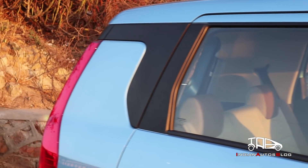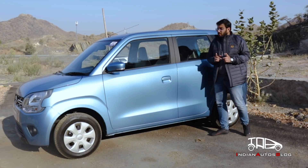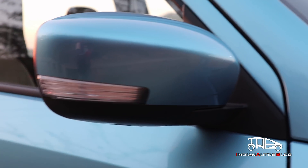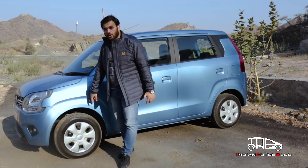The company has tried to infuse some excitement by offering a floating-type roof and bold character lines near the wheel arches. You also get blacked-out B-pillars and turn indicators on the ORVMs. However, even though this car is the top ZXI trim, it misses out on alloy wheels.